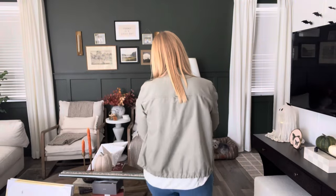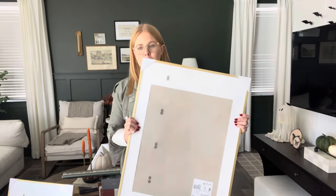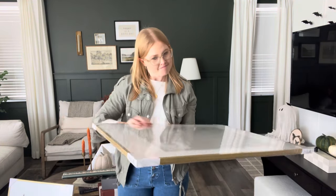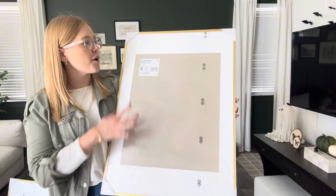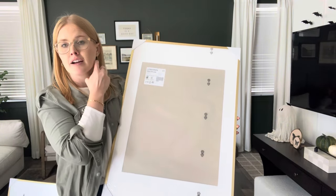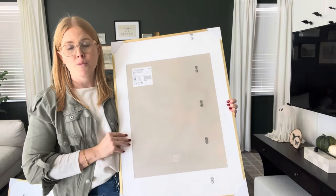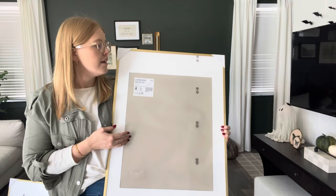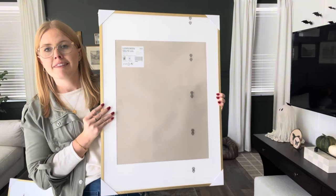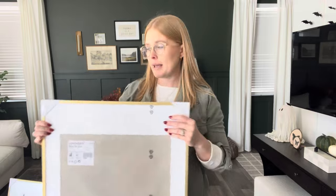I almost forgot — these picture frames, also from IKEA. These are the Lum Viken frames. Our plan is to create a really cute design on Canva, get them printed, and use these frames. It's a really affordable suggestion if you want to do seasonal art — you can buy your frames and then create your own images or posters on Canva, which is a lifesaver. These were around $20–$24 and I really liked them with the white mat.